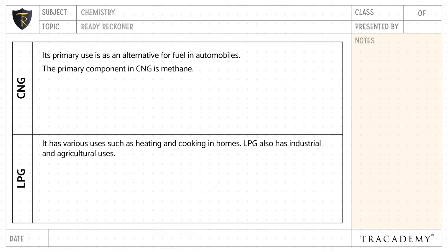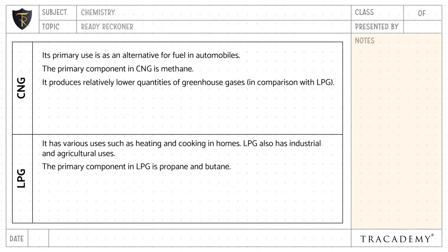The primary component of CNG is methane, whereas the primary components of LPG are propane and butane. CNG produces relatively lower quantities of greenhouse gases in comparison with LPG, which produces a relatively large amount of carbon dioxide.